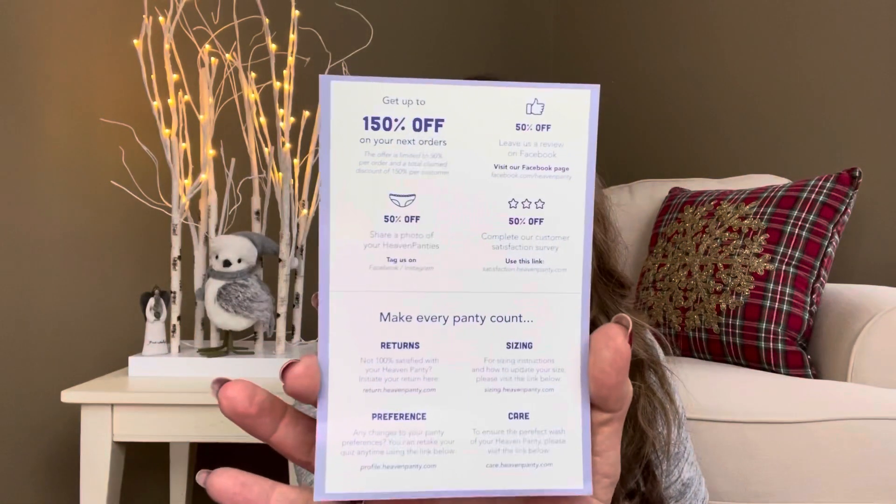It also says get up to 150% off your next orders — and it's not all in one order, because 150% would mean they owe you money. But depending on some of these different things you can do, you can get 50% off the next three months. They have an easy way of doing returns, a section on sizing, a section on care, and your preferences. I've actually used the stylist before — she was very nice. I just DM'd her on Instagram and we went back and forth a couple times, and I got something I really liked.